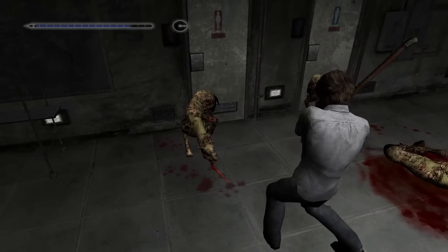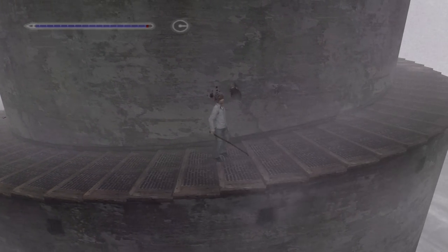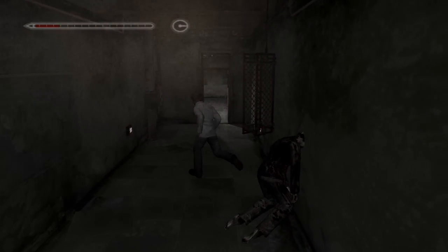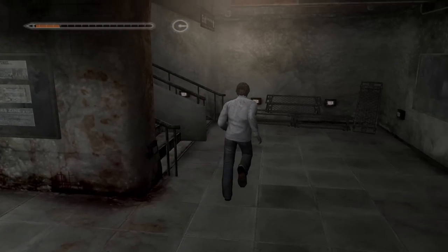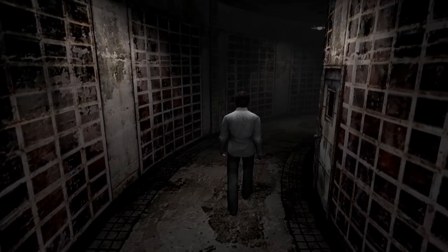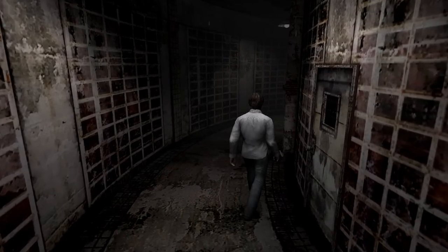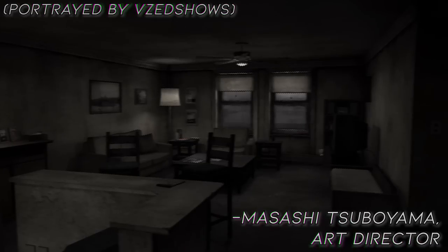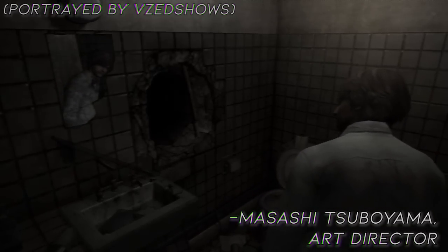Silent Hill 4 has always been considered the black sheep of Team Silent's original run with the series. It breaks the mold in just about every way — a mold many didn't think needed breaking. Some might even say that it killed the series. I instead would argue that its priorities were just ahead of its time, especially for a PS2 game. Years before PT, before Resident Evil 7, before Signalis, Silent Hill 4 was a horror game where the terrors of the supernatural invade a lived-in, detailed space. The game scales itself back from the town's sprawling horror mysteries of the original trilogy and taps into a more intimate, smaller, more domestic horror.